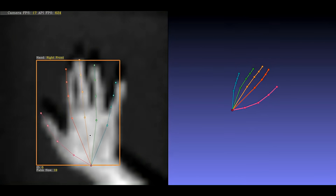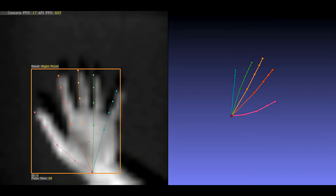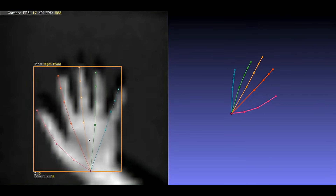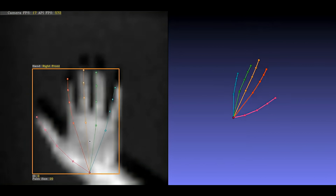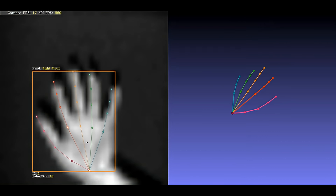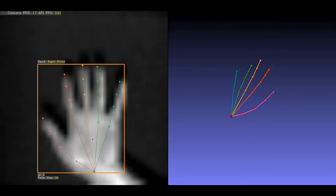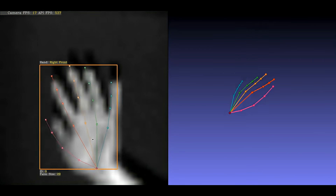Our breakthrough AI software supports continuous gesture recognition with ultra-low resolution time-of-flight imagers, such as those with only 32 by 32 pixels resolution, while supporting hand tracking using a 21 joint space skeleton.